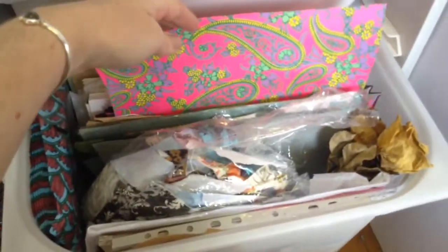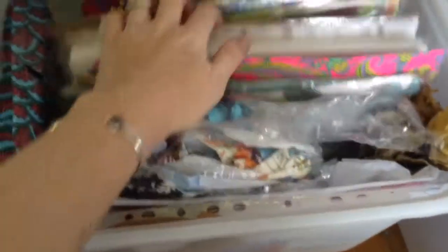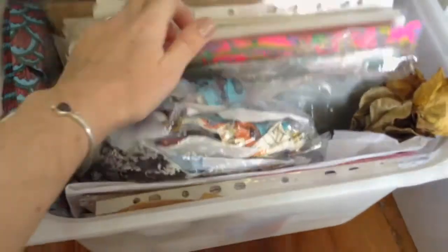My auntie passed away recently, so I've dried some flowers — dried some roses. I don't know what I'll do with those, I'm sure I'll find something. Some beautiful hand screen-printed paper that I bought on holidays. I've just collected these over years and years and years, and when I feel the urge, I pop them in.